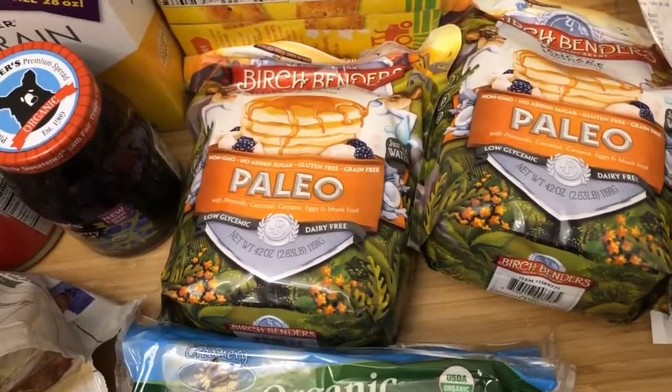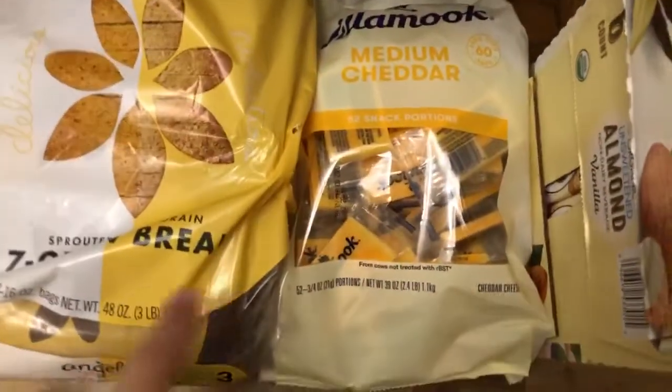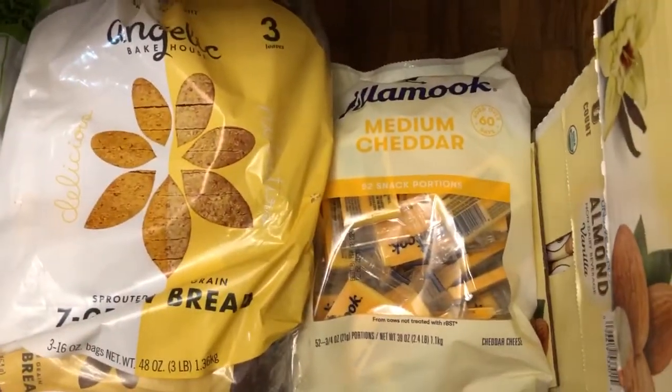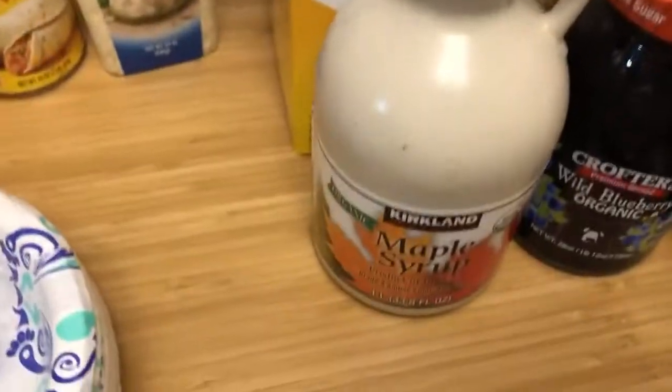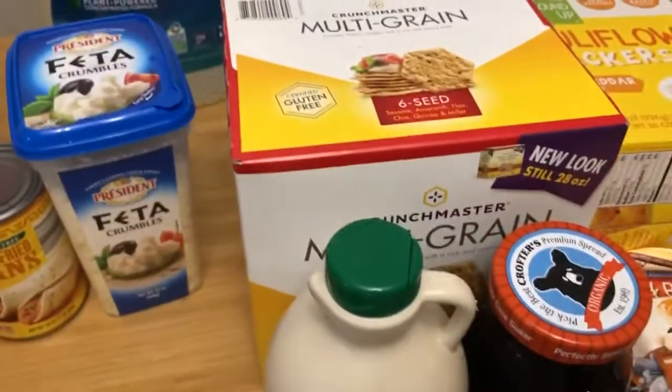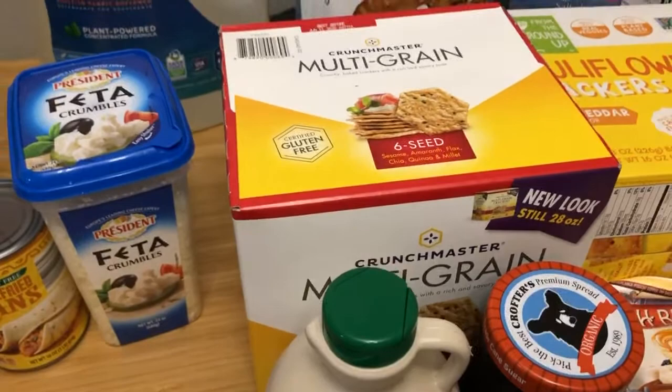Paleo pancake mix, $11.69 each. Tillamook cheese sticks, $12.49 — there's like 52 in here, my kids like cheese sticks. Syrup is $10.79, used to be $12 — it's a liter, delicious, no additives, no corn syrup or sugar added.